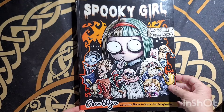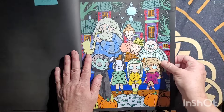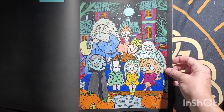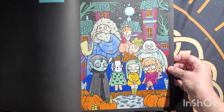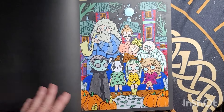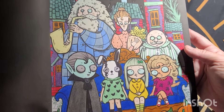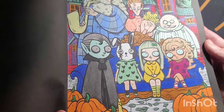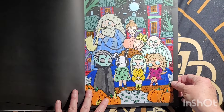Here is Spooky Girl and Her Little Town — I used Ahuhu markers on this. This was really fun to color, I enjoyed coloring this page. August the 7th.